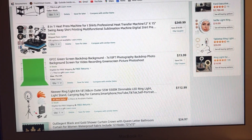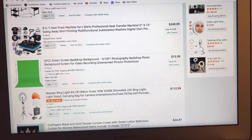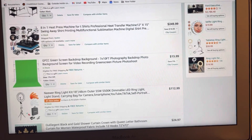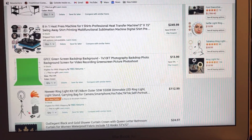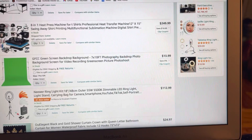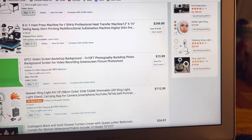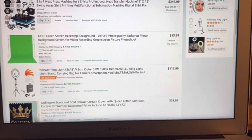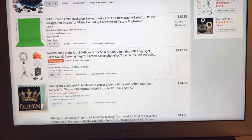You could catch that one on sale — good price, low price, it's all about budgeting. Then we're going in with the ring light — we need the ring light, 18 inches. This one is 18 inches and it comes with some other things: a YouTube/TikTok self-portrait light stand, carry bag, and camera mount. That is going for $112.99.